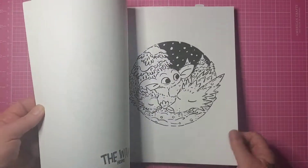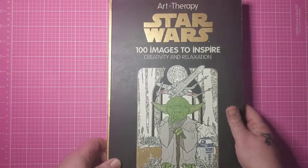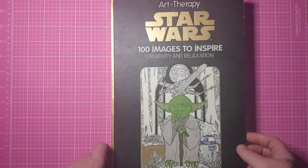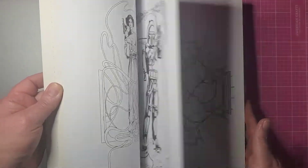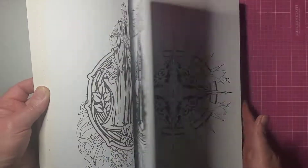Star Wars is pretty much quintessential science fiction so we have that one. I wanted to do it with my finished pages and I can technically say there are finished pages, but there are not many. This is Art Therapy Star Wars: 100 Images to Inspire and there has been some coloring in here. The Way Home does have a couple buddy colors coming up, I just haven't colored them yet.